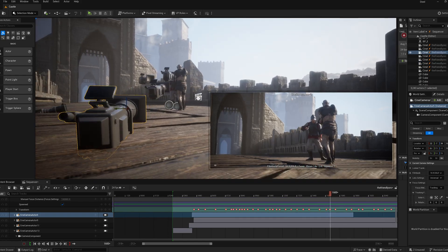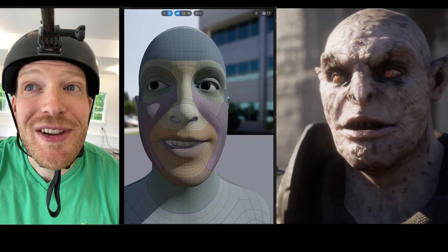In this video, we're going to show you how we made this Unreal Engine short film in a weekend.